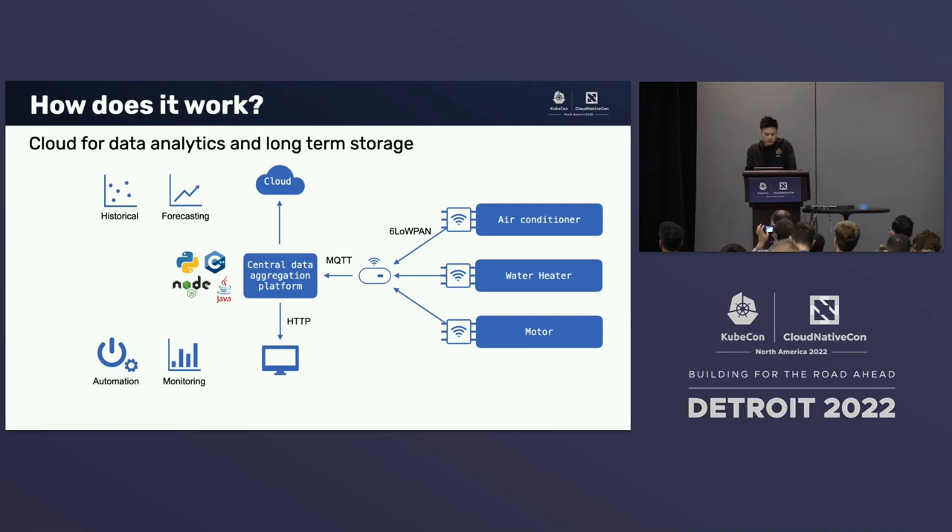As part of the service offering, the central data aggregation platform can also be connected to the cloud to provide advanced data analytics such as forecasting energy costs for the current month and long-term data storage. But this is not a requirement for the solution to work, since some customers may not want their data shared with the cloud, as they see it as a security and governance concern.